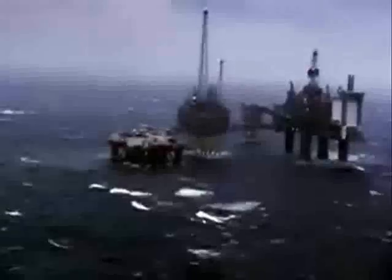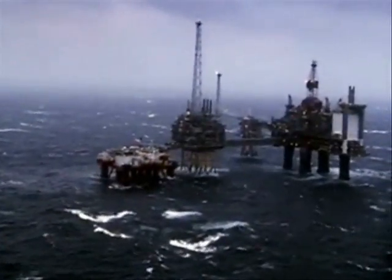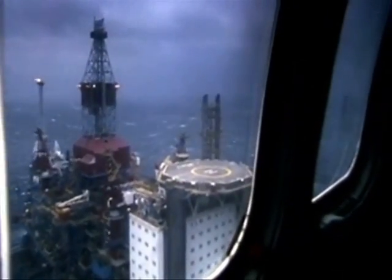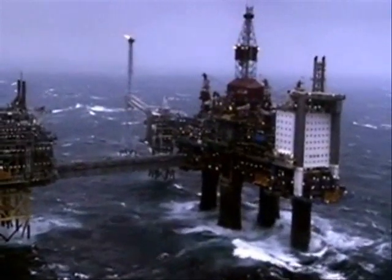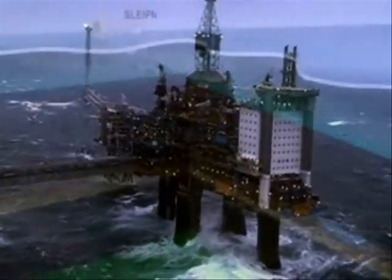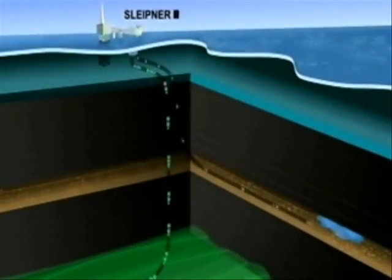Still one big question remains: what to do with all that CO2? One option lies miles from civilization. Since 1996, a Norwegian oil company has gotten a lot of practice getting rid of CO2 by pumping it into an aquifer deep beneath the North Sea.